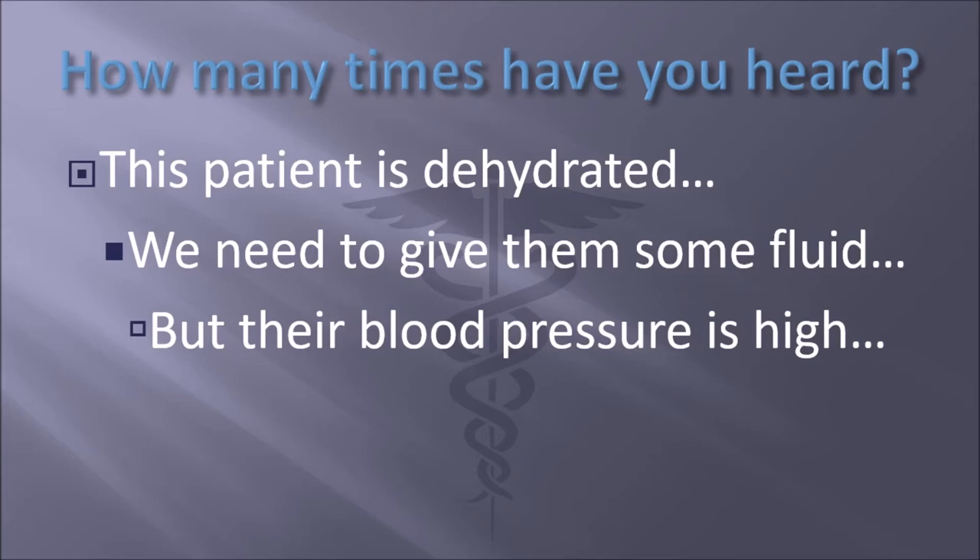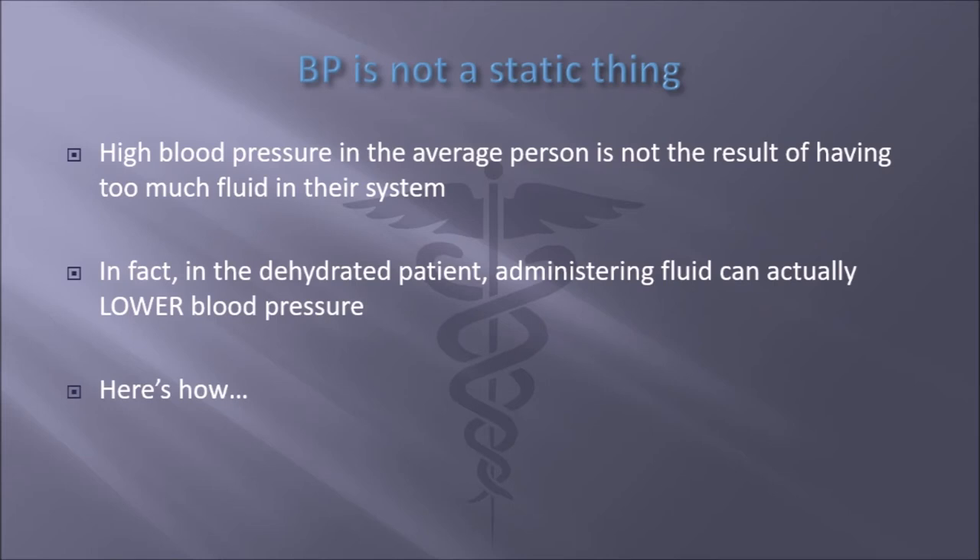In order to understand the concept behind this, you have to understand that blood pressure is not a static thing. High blood pressure in the average person is not the result of having too much fluid in their system. In fact, in the dehydrated patient, administering fluid can actually lower blood pressure. Let's explain how, because that's a tall claim.